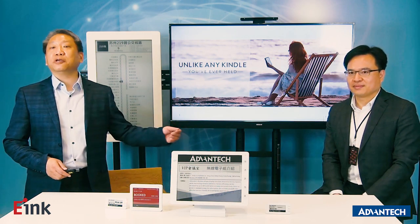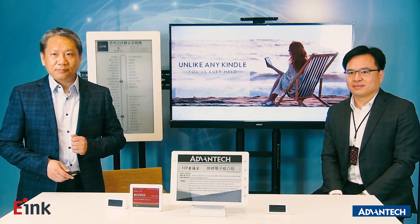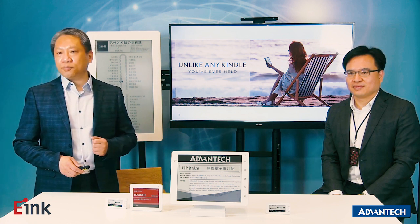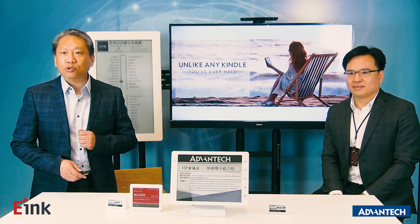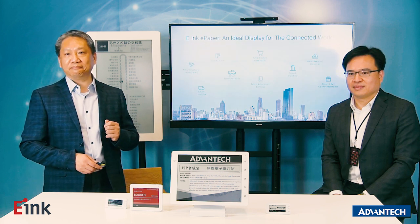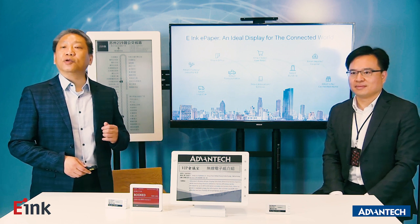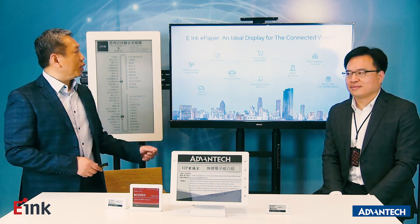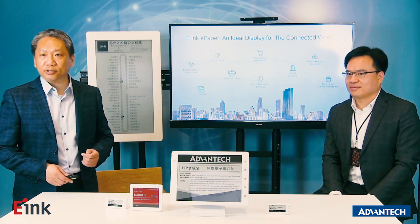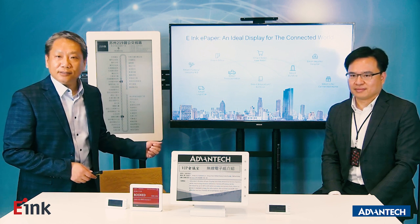A lot of people know eInc through the Amazon Kindle eReader — using the Kindle eReader, we can enjoy the outdoor reading experience. But today, from the IoT point of view, in the past few years we've developed products for IoT applications like smart city, smart transportation, smart retail, and more.